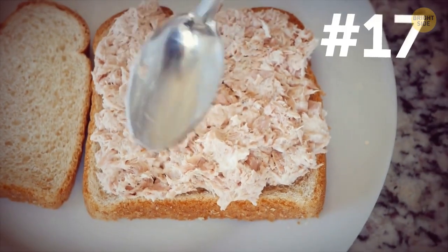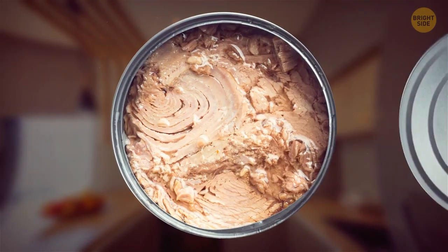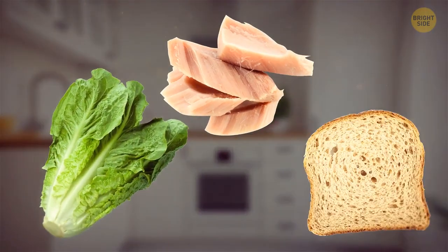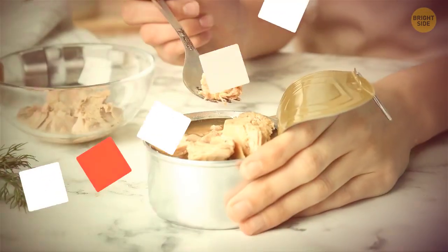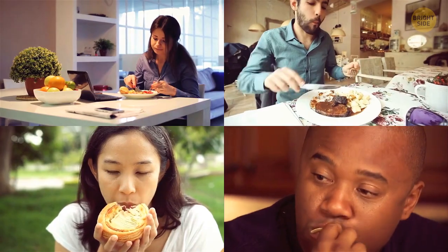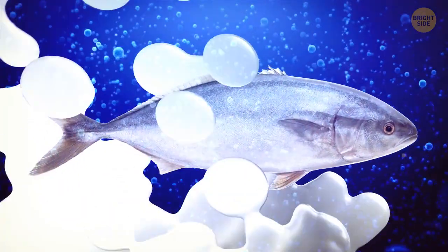Canned tuna can be a lifesaver — it's not pricey, it's a good source of protein, and with its help you can prepare a delicious meal quickly. But how about eating it three to five times a week? You might experience a side effect called mercury poisoning. Canned tuna contains mercury, and that's why eating too much of it can lead to mercury poisoning. Medical advisors say that every kind of fish has some level of mercury, but that level differs from species to species. Canned tuna has relatively high levels of mercury.